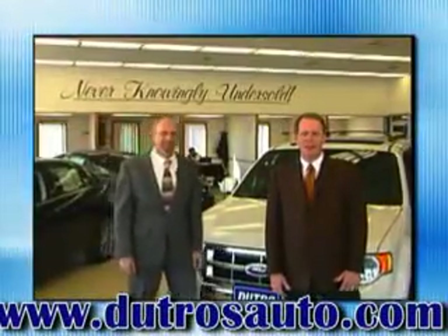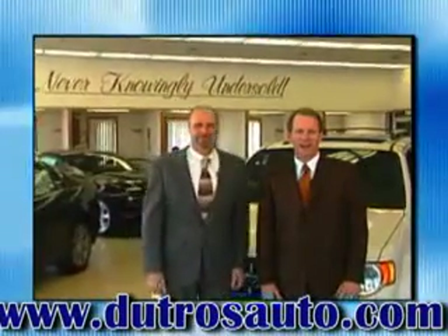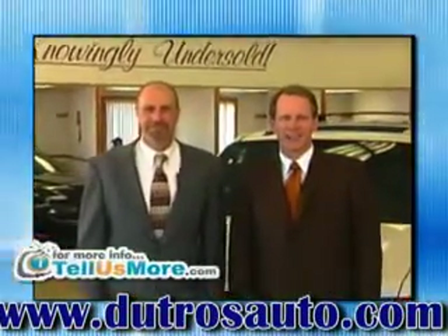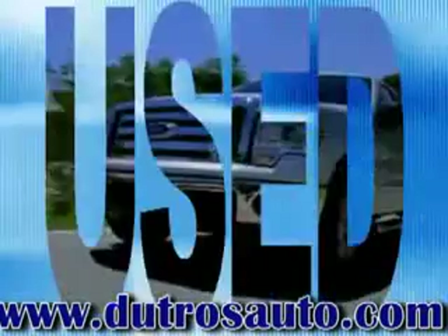Dutros Downtown Pre-Owned and DutrosAuto.com — two great places to get your next pre-owned car, truck, or SUV. Dutros Downtown Zanesville. Dutros.